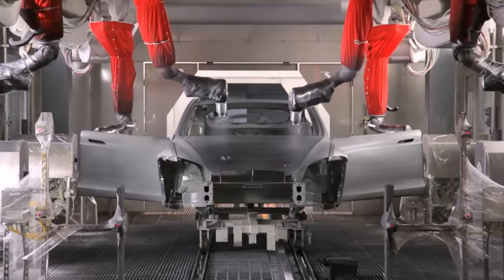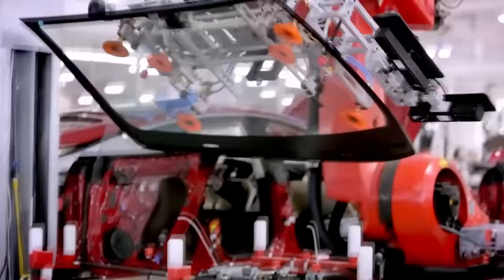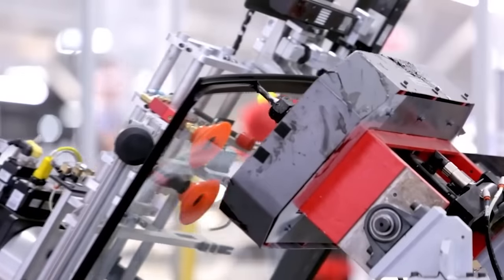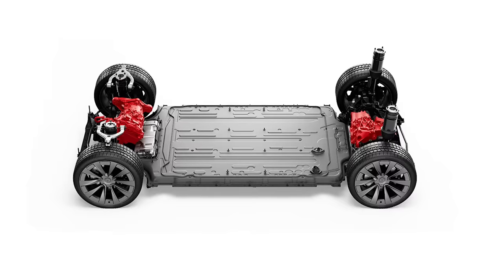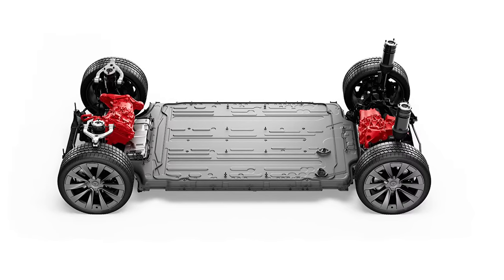After the paint is dried, buffed, and polished, the body goes off to have all of the interior paneling fitted, the electronics wired up, and the glass installed. Now, simultaneous to all of that, there's going to be a separate process going on to manufacture the Model Y's underbody and powertrain.